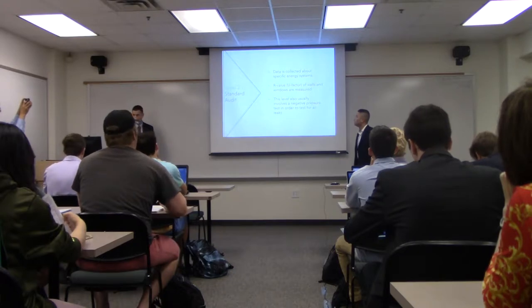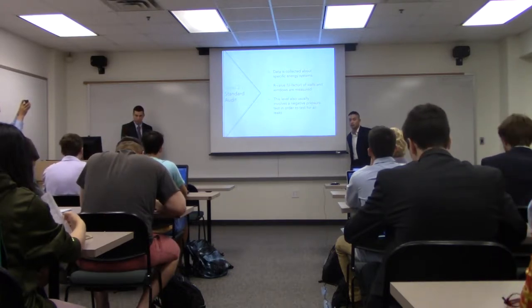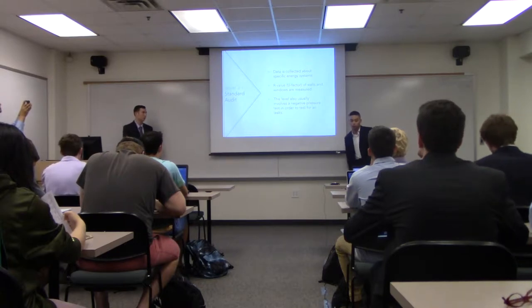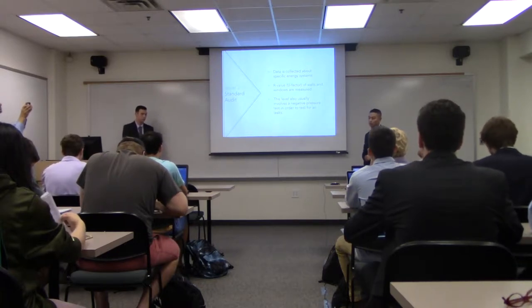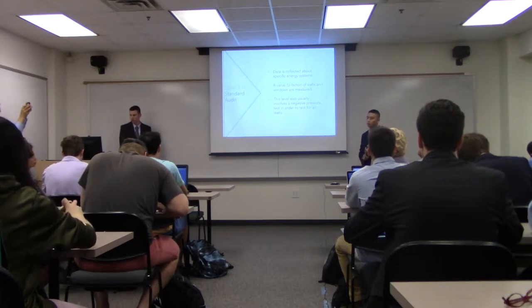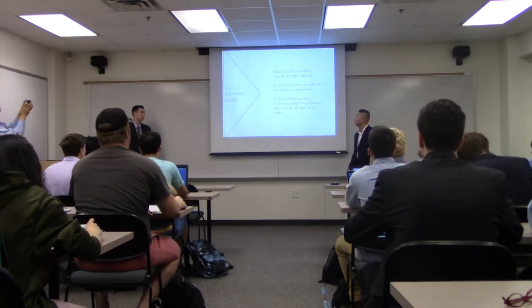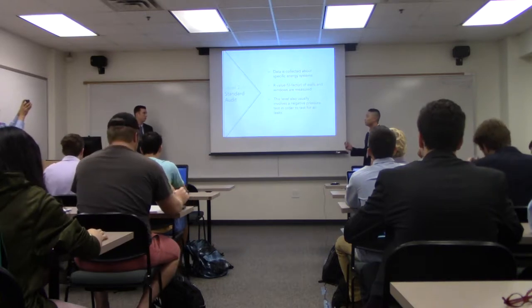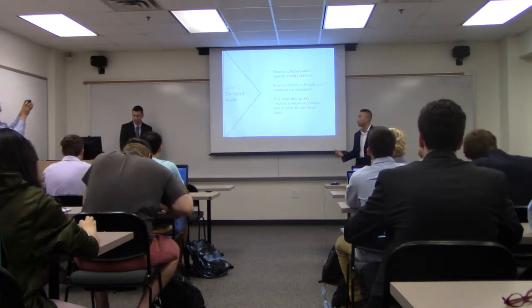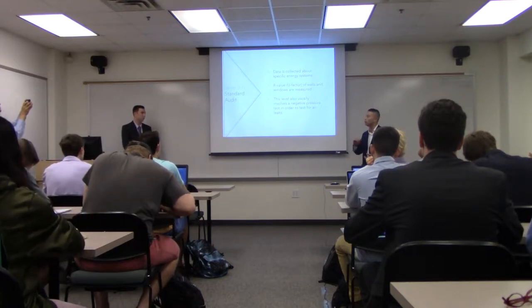The next stage was the standard audit stage — the most data-collection-intensive part of our project. We went to facilities management and they gave us access to the actual blueprints of the bookstore, so we were able to collect HVAC data, building materials and dimensions, and other details. Another part of this stage was finding out the R value of the walls and the U factor of the windows — in simple terms, that's just how easily heat energy passes through the windows and the walls.